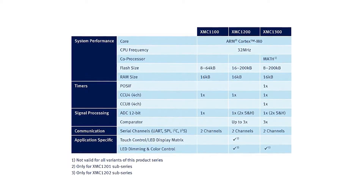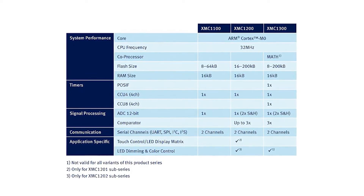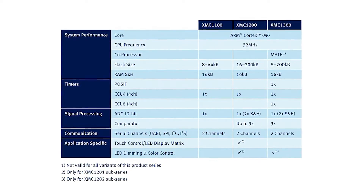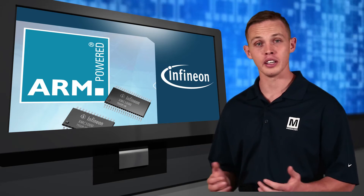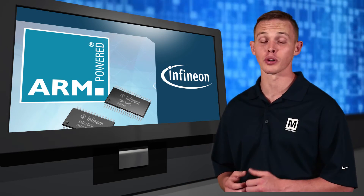The Infineon XMC 1000 32-bit industrial microcontrollers available from Mouser Electronics offer an unprecedented range of options for a microcontroller family. These MCUs are based on a 32 MHz ARM Cortex M0, an easy-to-learn 32-bit core that is suitable for replacement from any high-end industrial 8-bit MCUs.